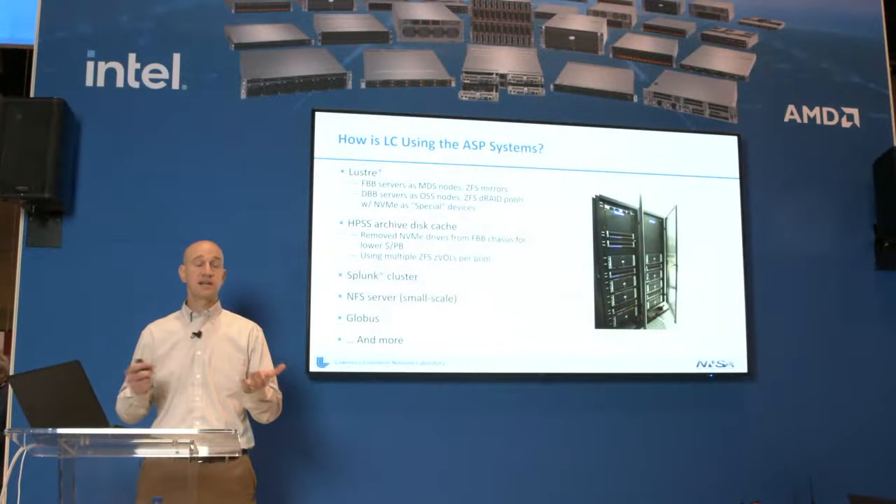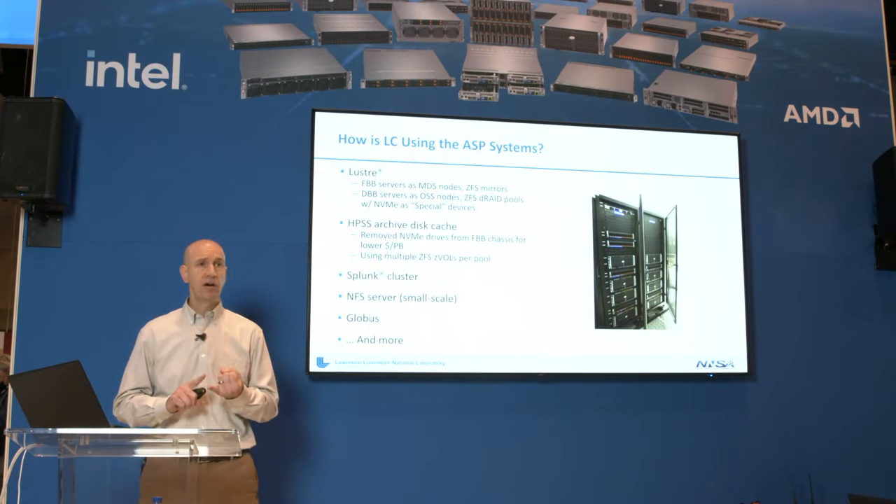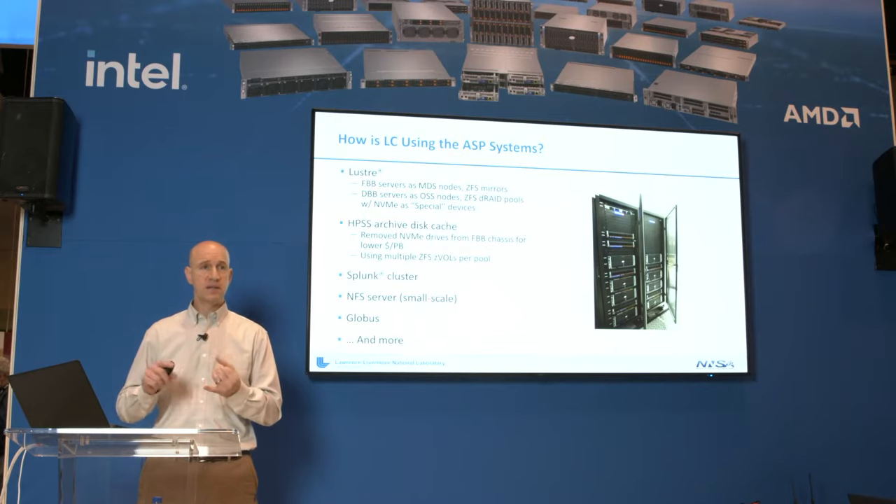For the disk cache, they don't need those extra IOPS — it's a slow tier — so they bought straight DBBs with no FBBs to maximize dollar value. One unique thing they're doing is using ZVols, which are a volume on top of a ZFS pool presented as a block device to the hosts, and from what I hear that's serving them well. Other applications include a Splunk cluster using the servers in FBBs and DBBs for searching and indexing, a small NFS server with NFS on top of ZFS, a Globus endpoint, a Starfish cluster, and there are almost an infinite number of uses — anything that requires storage, this hardware can handle.